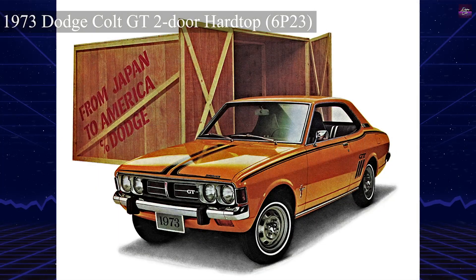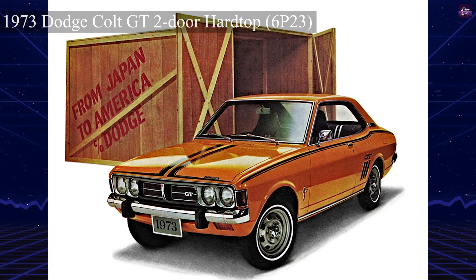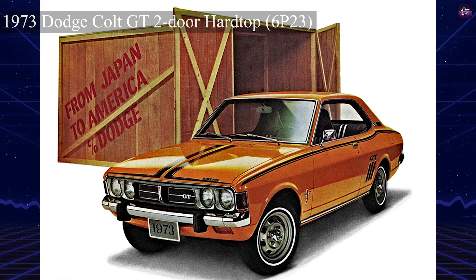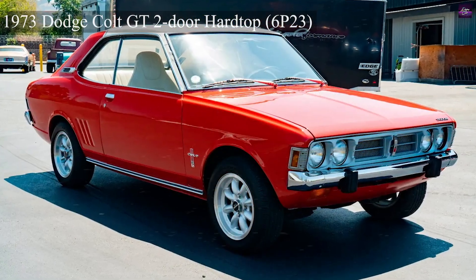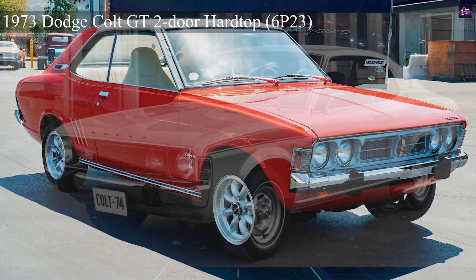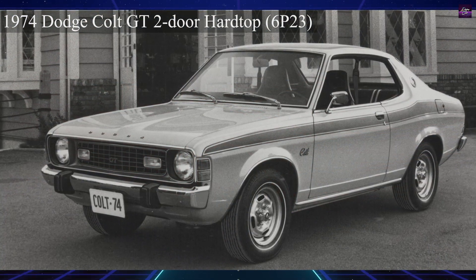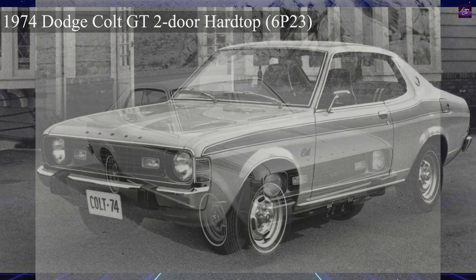The engine initially produced 100 hp, but dropped to 83 in 1972 due to stricter emission standards. A sporty GT hardtop coupe was introduced in 1973, boasting rally stripes, sport wheels, and a center console. Originally intended as a response to the AMC Gremlin, Ford Pinto, and Chevrolet Vega, the Dodge Colt ended up competing directly with Japanese imports like the Toyota Corolla and Datsun 510.